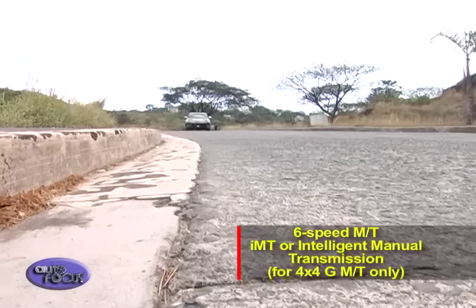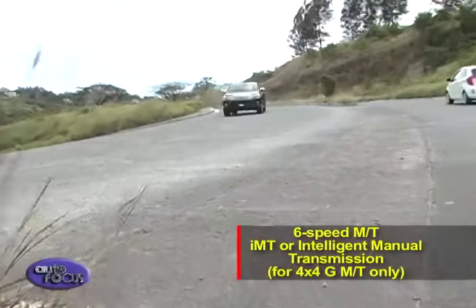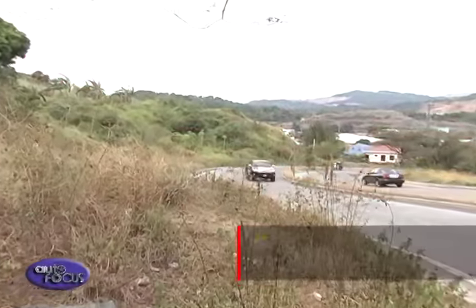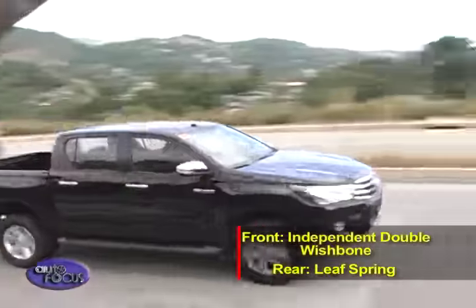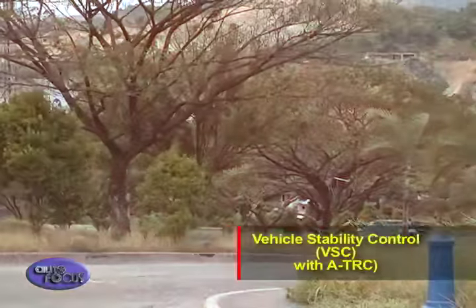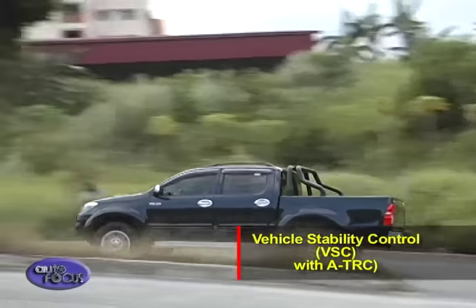The manual transmission comes with IMT — Intelligent Manual Transmission for 4x4 MT only — that automatically matches engine speed to transmission speed, reducing stalling on challenging terrain such as hill climbs. Keeping the Hilux planted on the road, it comes with a front independent double wishbone and rear leaf spring suspension, anti-lock brakes with electronic brake force distribution, vehicle stability control, and active traction control as standard equipment.